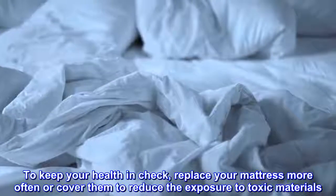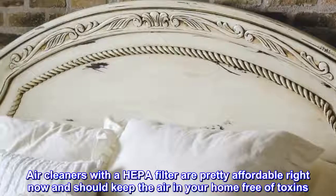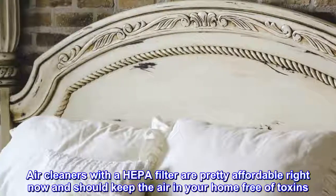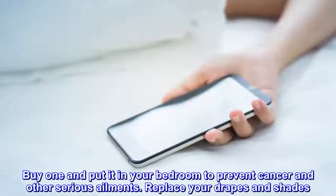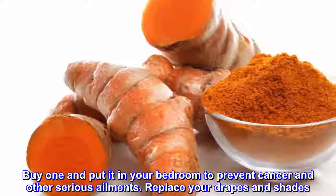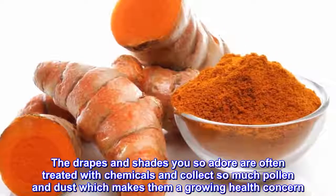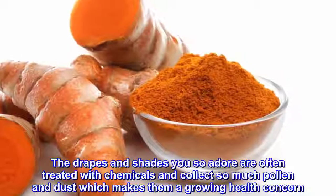Get an air cleaner. Air cleaners with a HEPA filter are pretty affordable right now and should keep the air in your home free of toxins. Buy one and put it in your bedroom to prevent cancer and other serious ailments. Replace your drapes and shades, as they are often treated with chemicals and collect so much pollen and dust, making them a growing health concern.